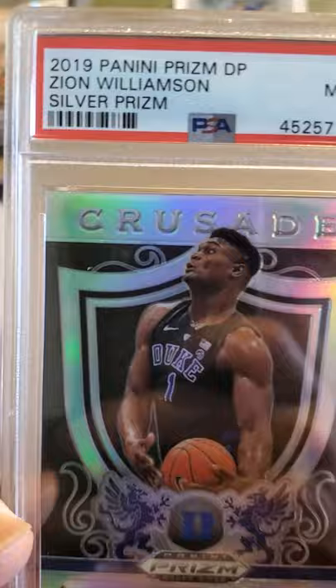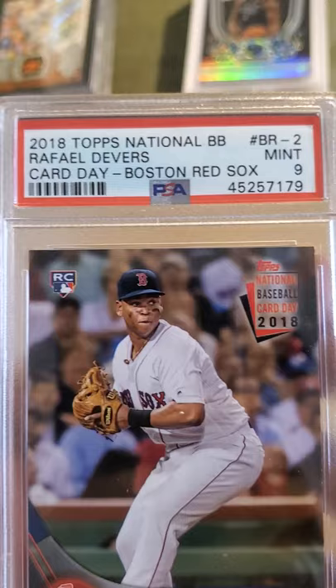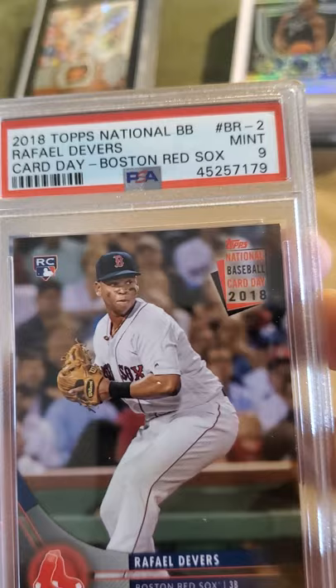Next is a Zion Williamson silver prism and it came back a nine — beautiful card, I didn't see anything wrong with it, but it is what it is. And this is a Rafael Devers 2018 Topps National Baseball Card Day card — a rookie card — and it came back a Mint 9, really cool card.